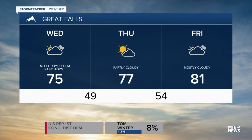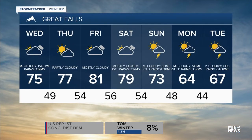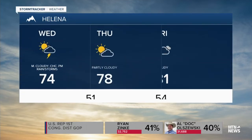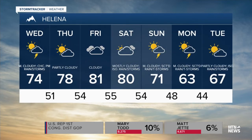For Great Falls and Helena, the three to seven-day forecast has us near 80 degrees. We're into the low 80s in a lot of locations as we head towards Thursday, Friday, and Saturday, and then cooler temperatures for the start of next week. For Helena, your high today is 74, 78 tomorrow and 81 on Friday, and then temperatures will be declining slowly into the start of next week.